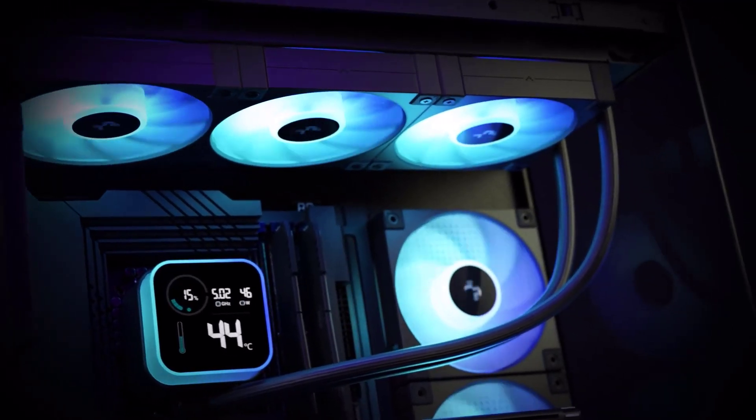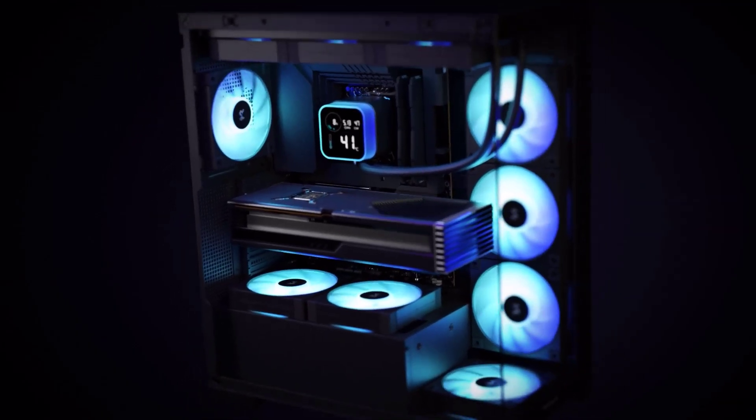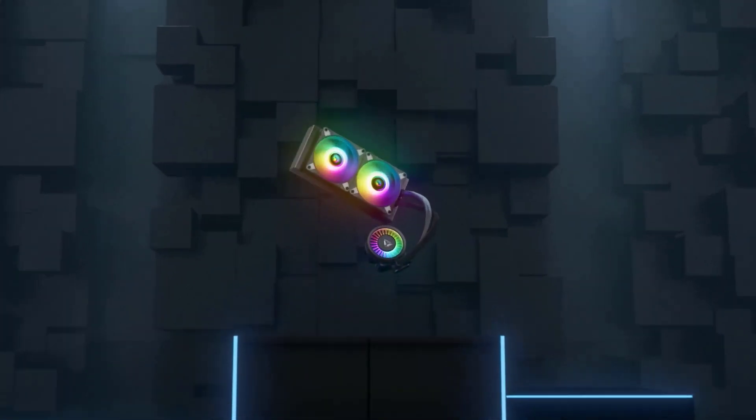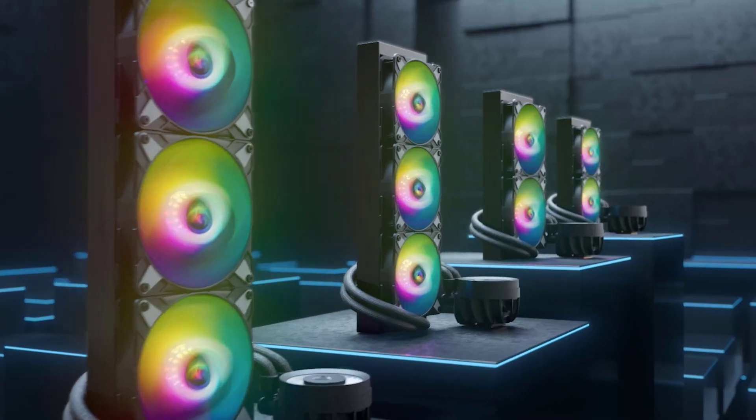Did you know that keeping your CPU cool is more crucial than ever as processors become more powerful? In 2025, AIO CPU coolers have evolved into smarter, sleeker, and more powerful solutions, redefining what thermal management can do for your system's performance.